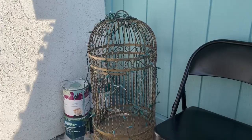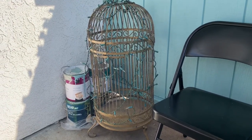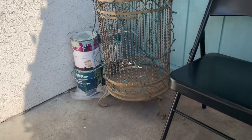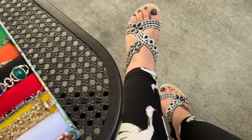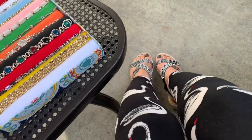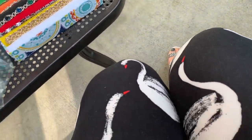I want to show you this really cool bird cage — I spray painted it gold and covered it with lights that I will light up. I still have all the paints over there because I have more projects to do. Also, I wanted to show you these cute rhinestone shoes I got from Amazon — I'll put the link in for those too!